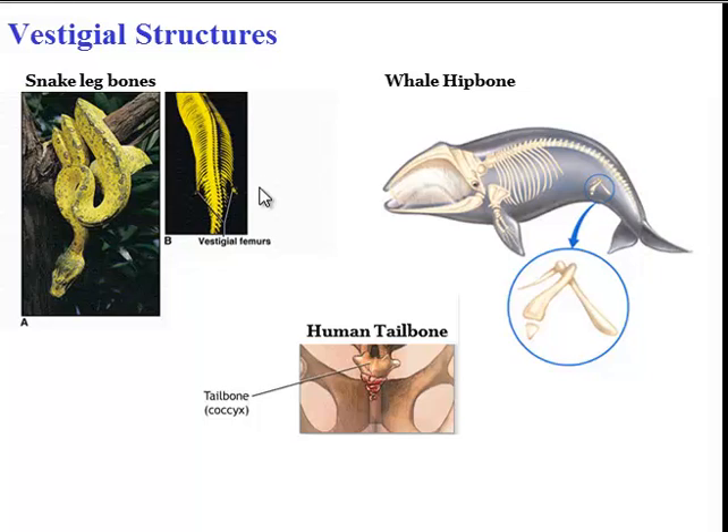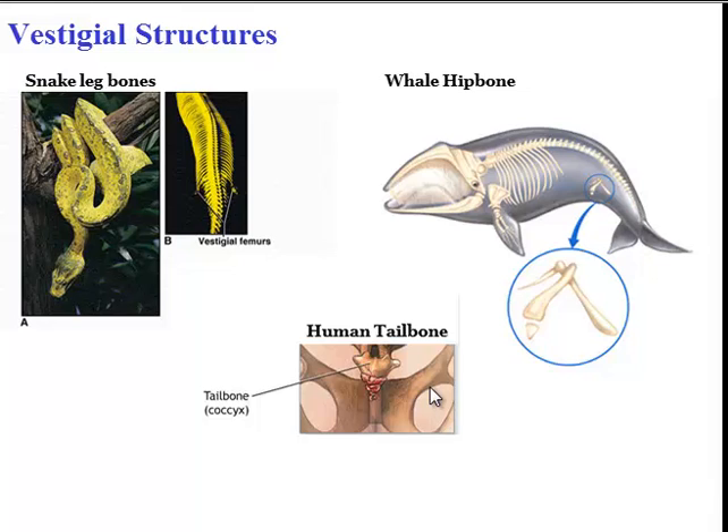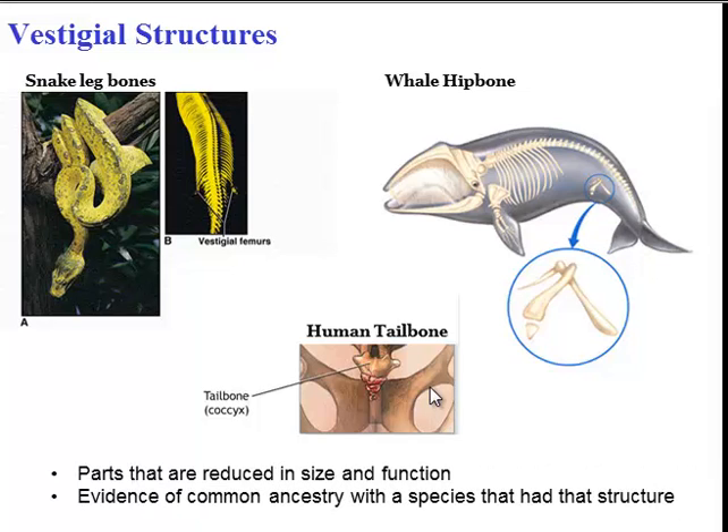Similarly, vestigial structures — like the tiny little leg bones in a snake, the tiny hip bones in a whale, and the tailbone of a human — are small in size and reduced in function. They don't really serve a purpose anymore, but they do tell us that these organisms likely had a common ancestor that did have these structures. So we evolved from, or share a common ancestor with, some species that did have a tail.